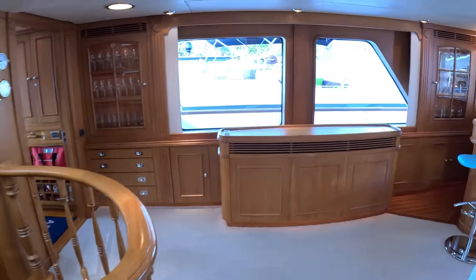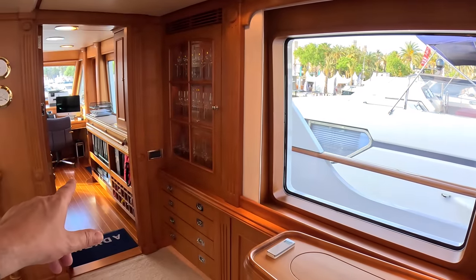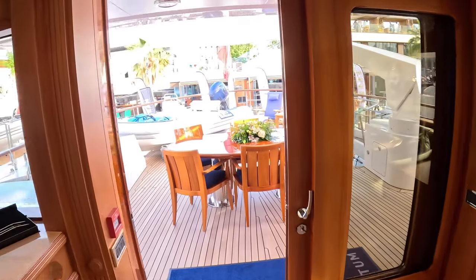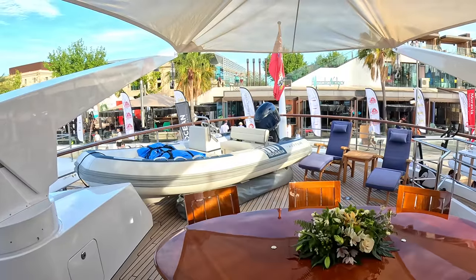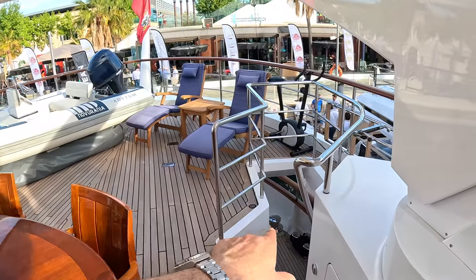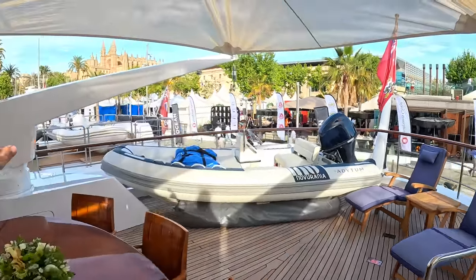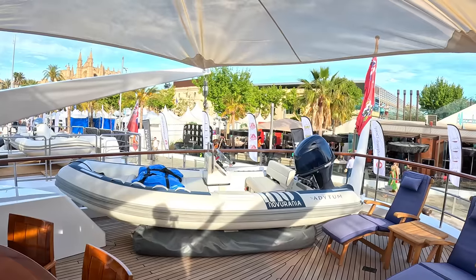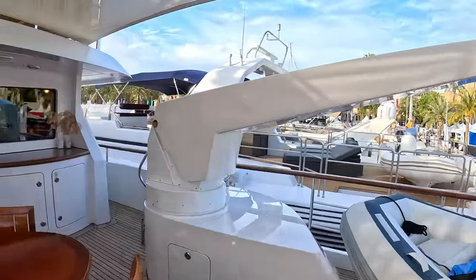We've got access to the bridge from here, but I'll come back to that. Through the sliding door out onto the aft deck on the upper deck — again dining up here, with access straight down to the cockpit where we came onto the boat via the passerelle. There's a big crane here and another one on this side, so you can have a tender up here plus a second tender or jet ski, and lift them on and off from either side. There's a bimini up here as well.